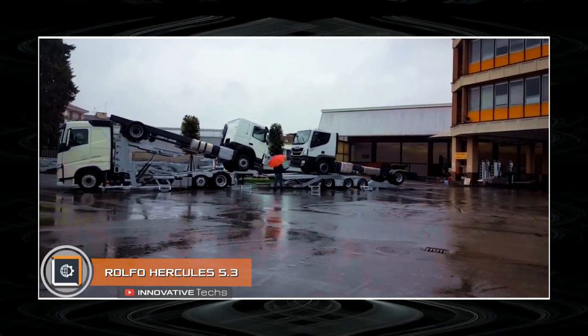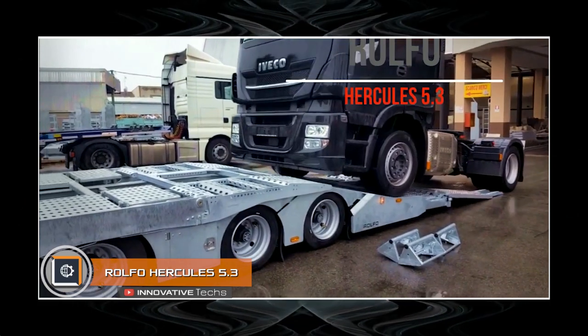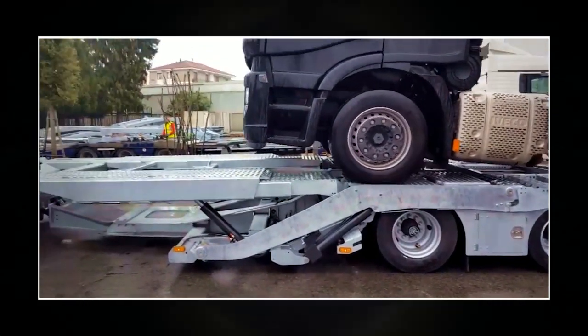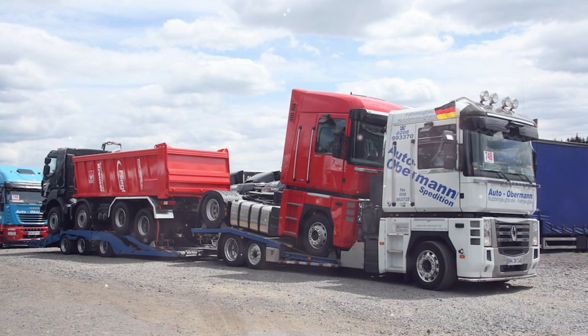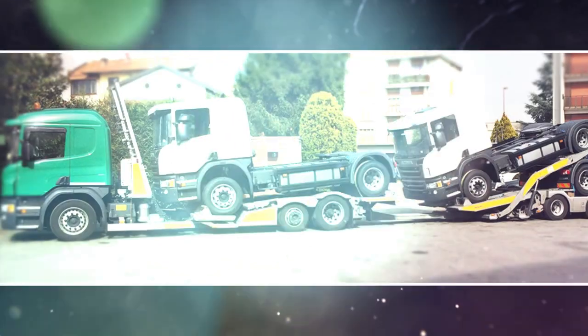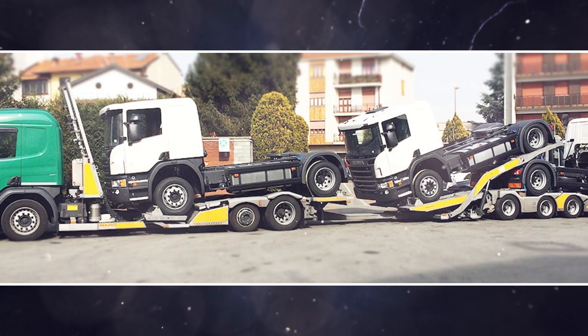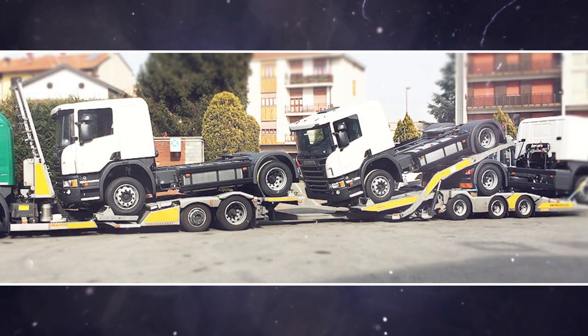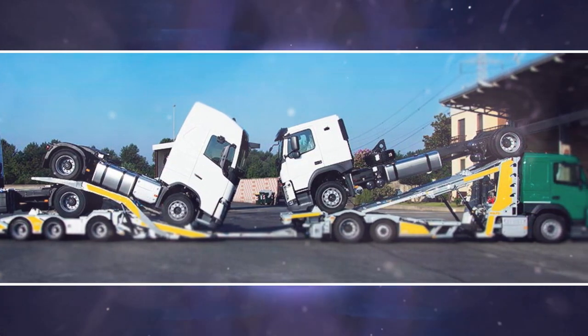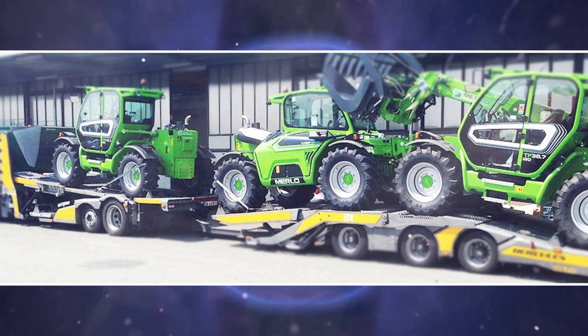Rolfo Hercules 5.3. Rolfo Hercules has long specialized in the development of practical and spacious car transporters. The Rolfo Hercules 5.3 is very popular. This colossus can accommodate up to three trucks with a short wheelbase. It is also highly versatile and can carry a wide variety of vehicles, including tractors, buses, SUVs, and even military equipment.